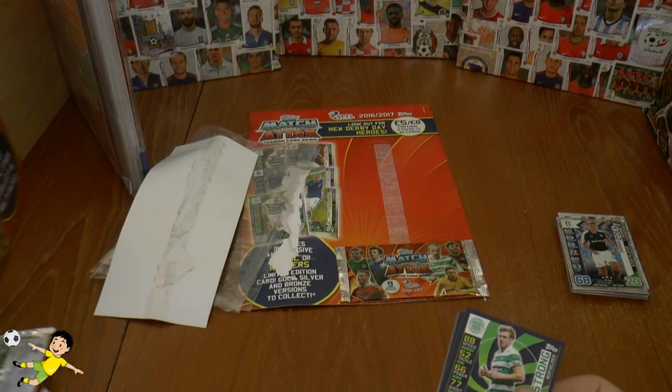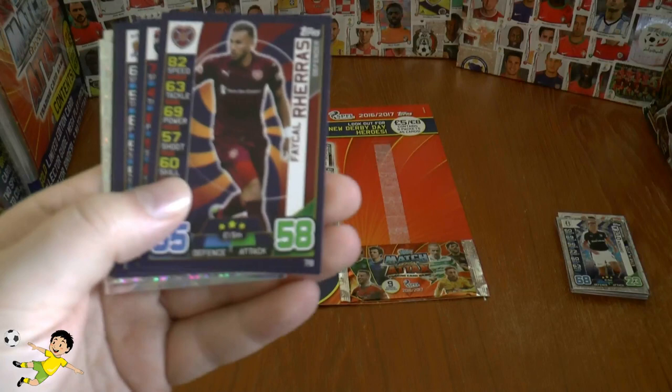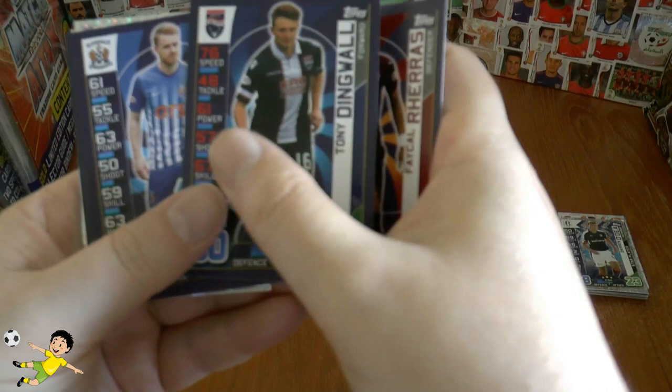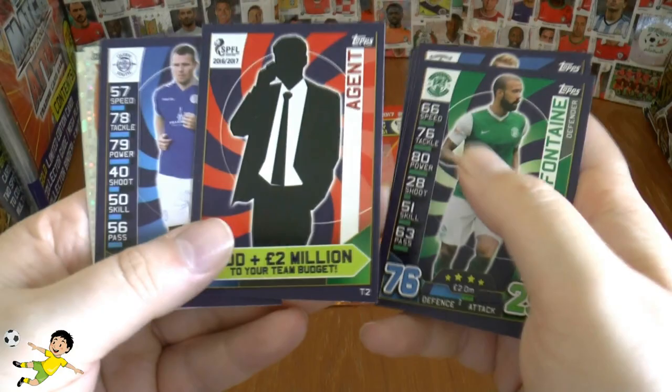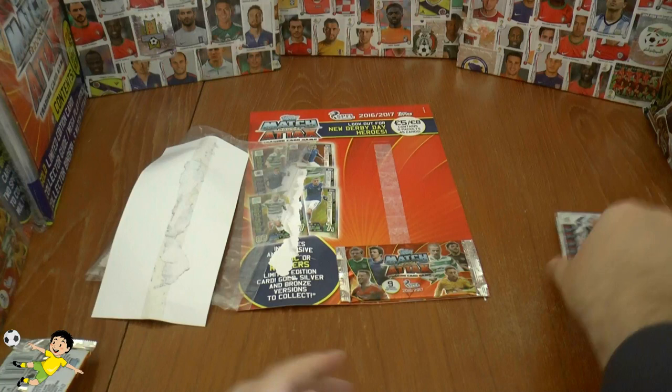On to the penultimate pack: we get Stuart Armstrong, then a player from Ross County with a tricky name — Dingwall — Stephen Smith, Liam Fontaine again, and a card using Jose Mourinho's image for the agent card. Then Andy Dowie, the Motherwell logo, and another star player — Mark Stewart. Still no Man of the Match cards whatsoever in this multi-pack; what a really bad multi-pack.